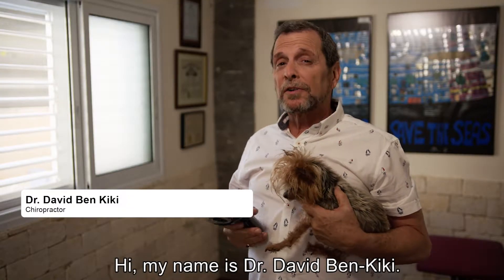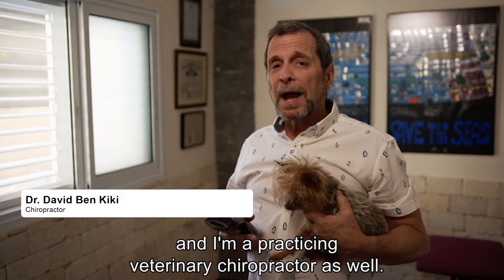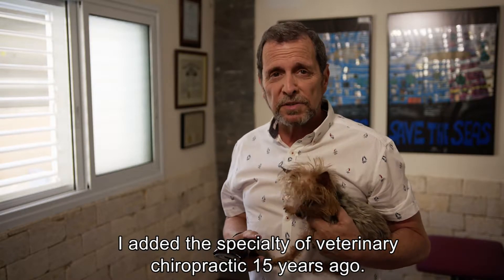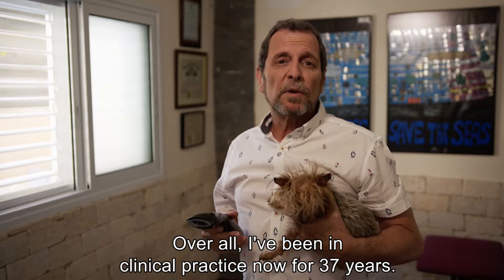Hi, my name is Dr. David Benkiki. I'm a chiropractor and I'm a practicing veterinary chiropractor as well. I added the specialty of veterinary chiropractic 15 years ago. Overall, I've been in clinical practice now for 37 years.